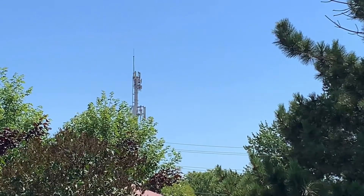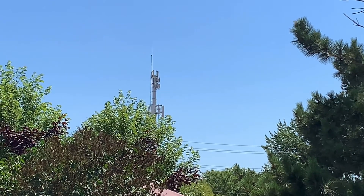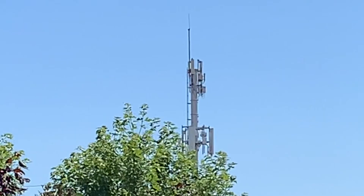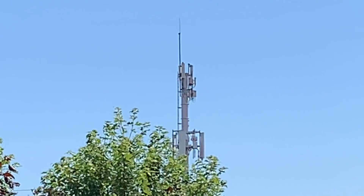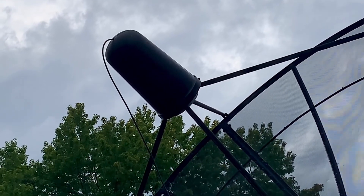5G cell phone service has finally come to town and it's causing all kinds of interference on the TV channels on my C-band satellite dish. I didn't have any problems with the signal before this, so it's time to change out this LMB and put a new one in that has a built-in 5G filter.